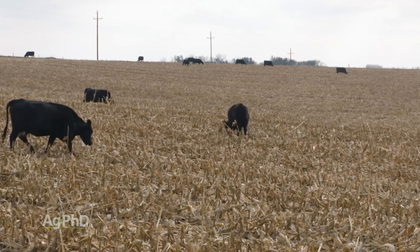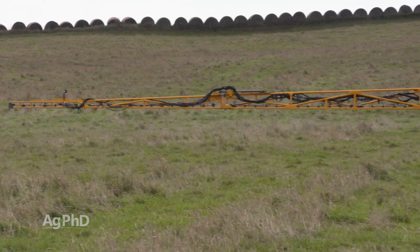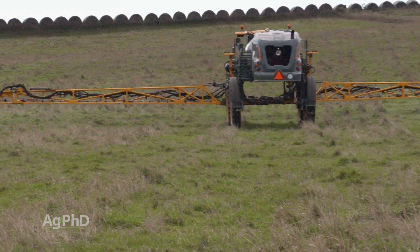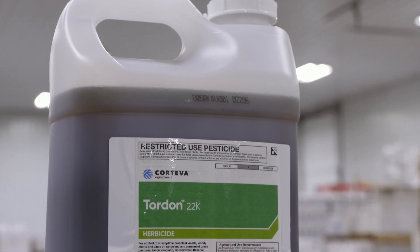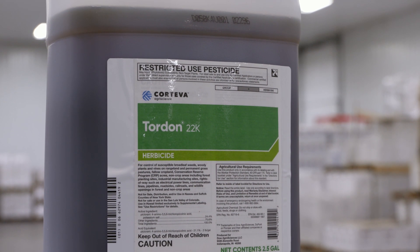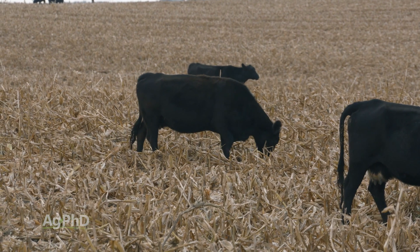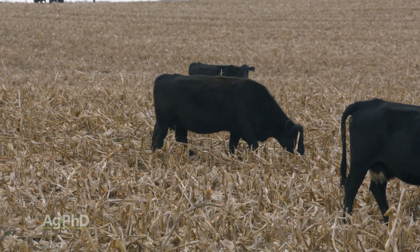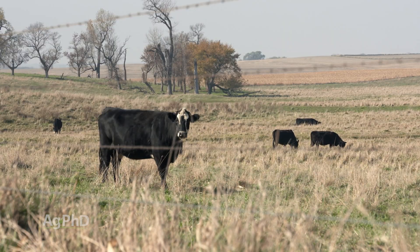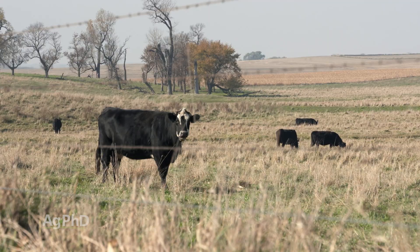The biggest concern we always have is if cattle have been out in the pasture and a herbicide was sprayed relatively recently — for example, Tordon, a commonly used pasture herbicide. That can get into the cattle's system, and when they go out into the cornfield their droppings are going to have some Tordon in there, which could then kill the next crop if it was a broadleaf crop. It's not dangerous for the cattle at all, just something you have to manage in terms of crop rotation.